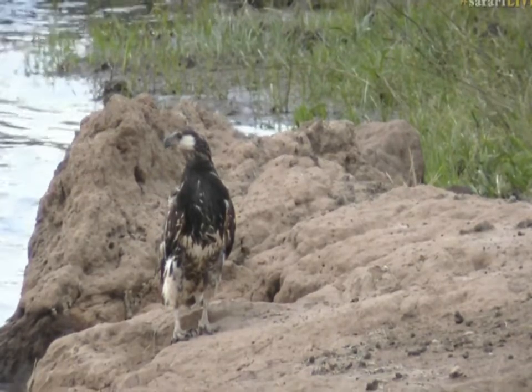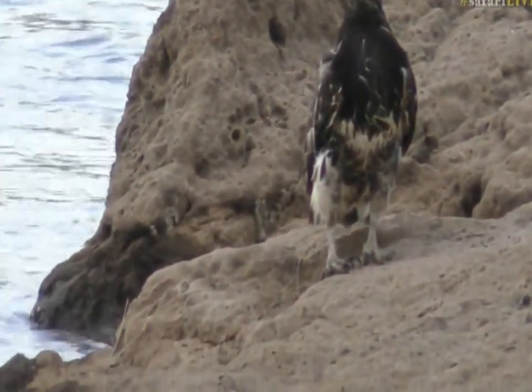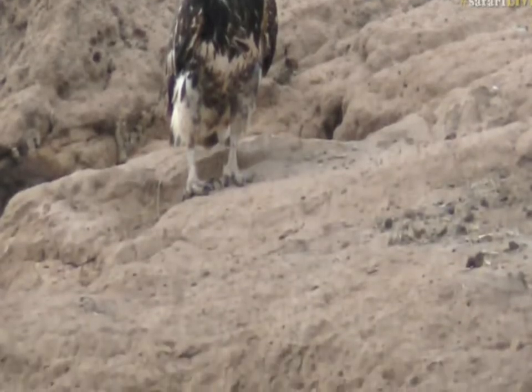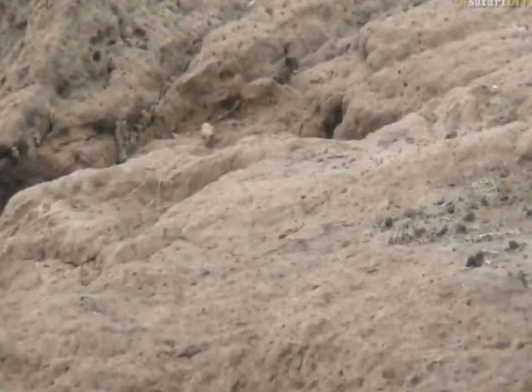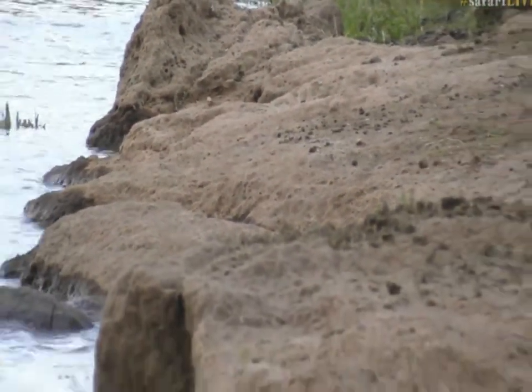Leo, you wanted to know why they're called fish eagles and do they only eat fish? No, they don't only eat fish — they primarily eat fish. They are wonderfully suited to eat fish: they've got big broad wings, they've got huge talons. Have a look at those talons. They've also got a special pad on the bottom of their feet which allows them to hold on to slippery fish.